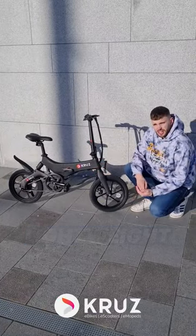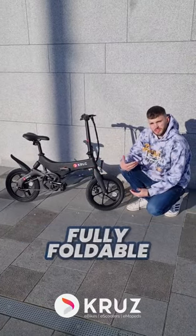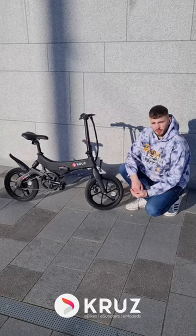With a weight of only 18kg and it's foldable, this makes it one of the most convenient bikes you can have for getting around the city or back and forth from home.